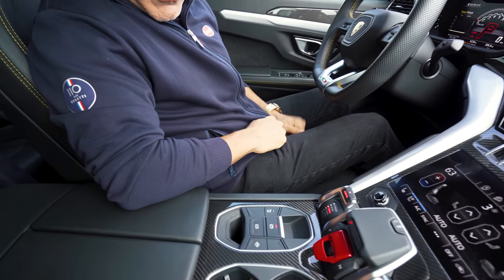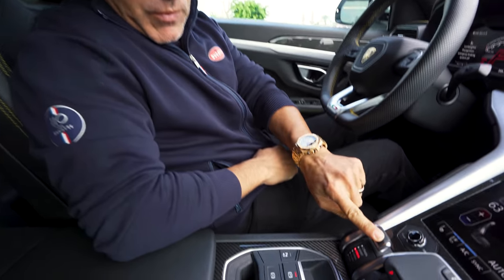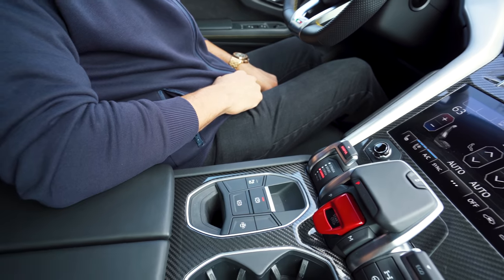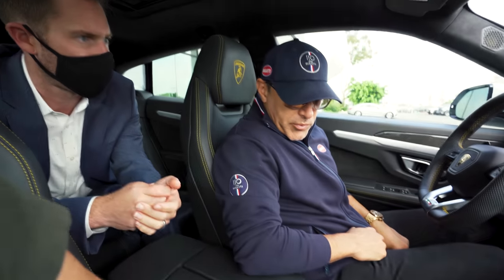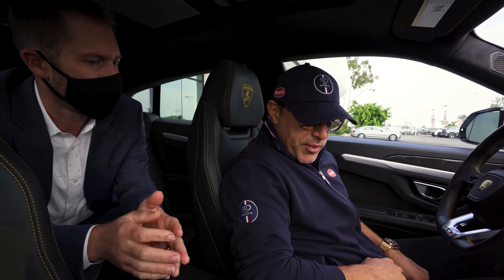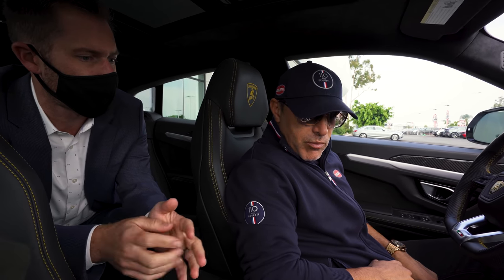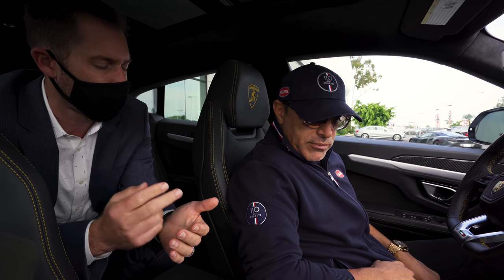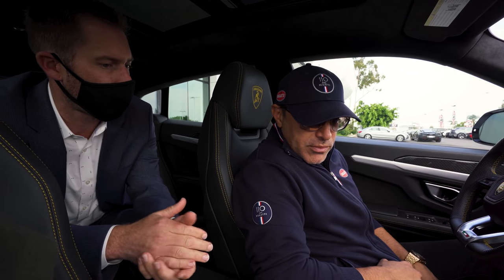On the left-hand side here is your Anima selector. Strata is going to be normal. Sport will stiffen up the suspension. And then Corsa will stiffen it up further. It also changes the ride height in each of those modes, changes the shifting points with the transmission, throttle response, and the way the traction control works. Then you have three off-road modes — Sabia, Terra, and Neve — for mud, sand, or ice and snow. Those also increase the ride height for ground clearance.